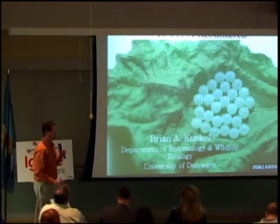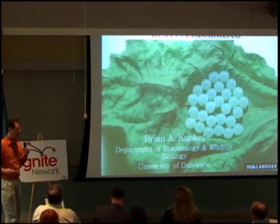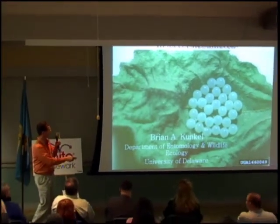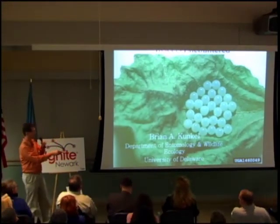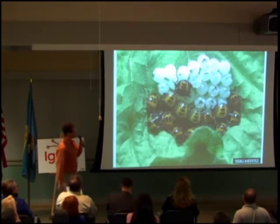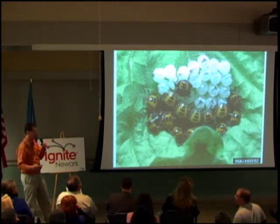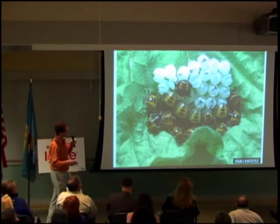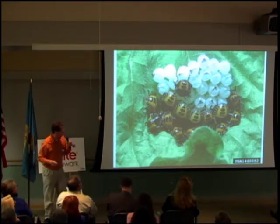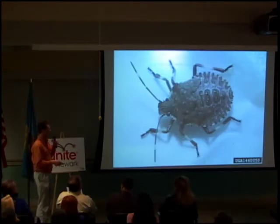Today I'll give you a whirlwind tour of insects that we encounter in and around your landscapes in the home, spring through fall and winter. Here we're going to start off with brown marmorated stink bug eggs. The eggs are laid in groups of 25 to 28, and as you can see the nymphs come out and feed on the leaves.